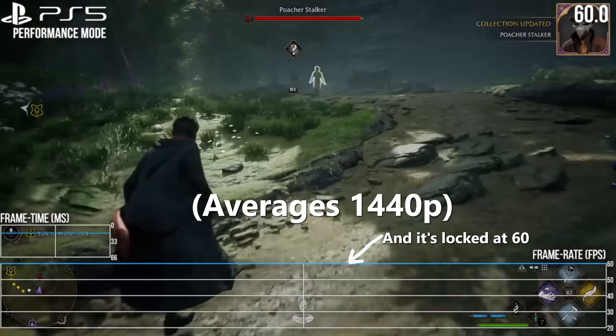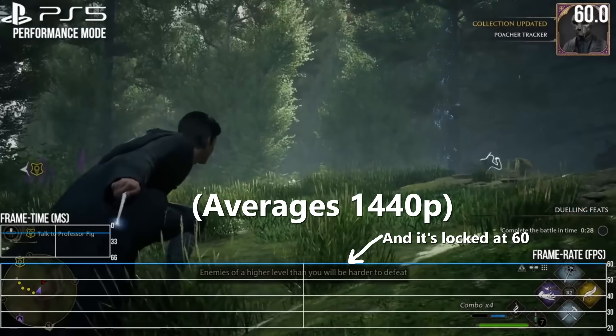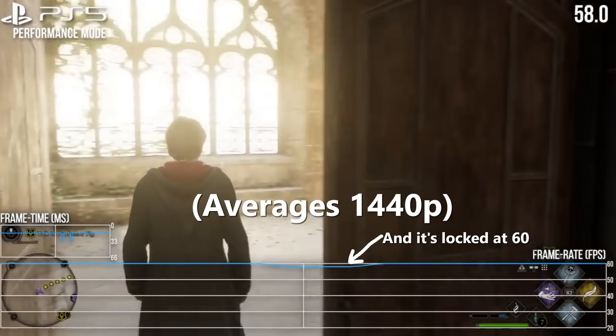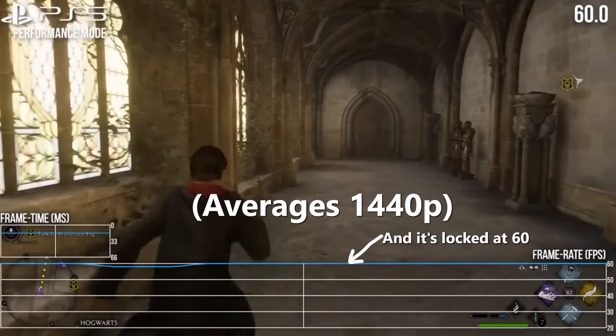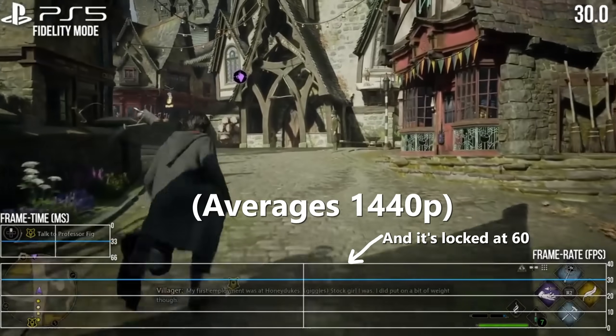It seems to be averaging 1440p, meaning in some scenes it's lower, always locked to 60 frames per second — remember what that means — the average is above 60, with an average resolution of 1440p.